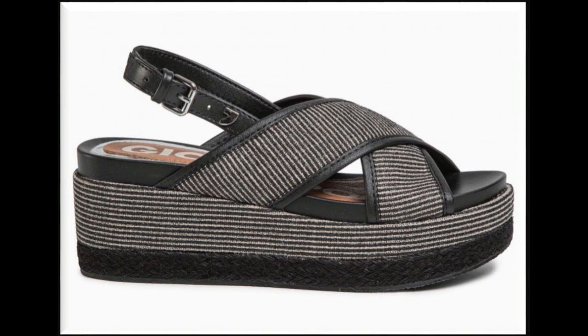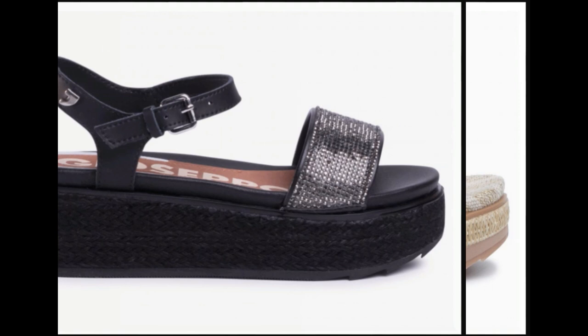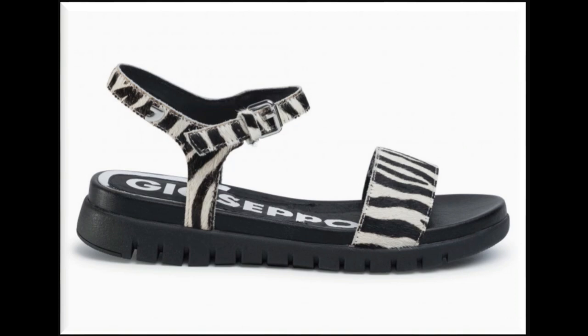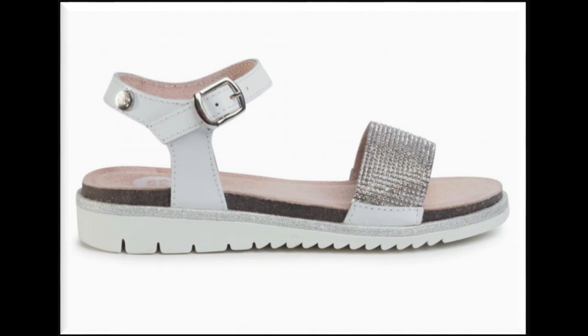White cross-strap slingback design with double sole is the best design for all age group ladies. T-strap flip-flop slingback design looks so stylish and elegant; a thick flat sole is also attached with these sandals. The colors of these sandals are very attractive, decent, simple, and beautiful but stylish. Animal-printed sandals like snakeskin, floral, tiger print, leopard, and floral print sandals are also included in this collection. The color combinations are also very amazing and attractive.